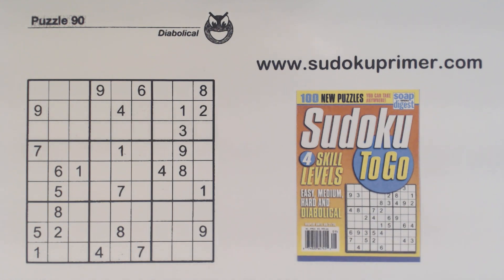I was stuck on this puzzle for a while until I found two techniques together to get it going again. I'll let you know when I get to that point so you can pause the video and see if you can find the next number yourself. Even after that, there are two more hard spots in this puzzle where I had to really look hard to find the next number — I'll point those out too.